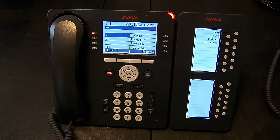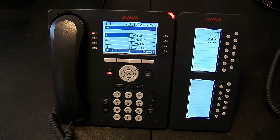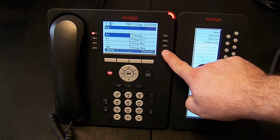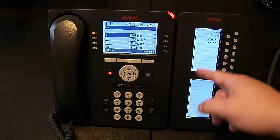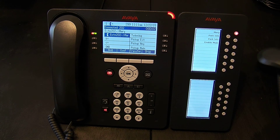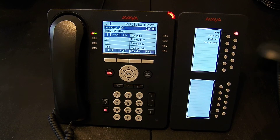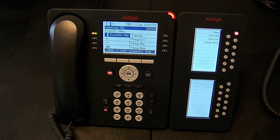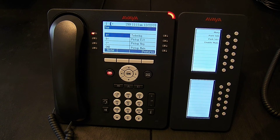Let's go ahead and do some testing. From extension 202, I'm going to call 201. Now I called 201 directly, so pick up main doesn't do anything because that call was not to the main group. But if I do a pick up any, I've now picked up any call that's ringing on the system — in this case it happened to be 201. Sorry, all the phones are very close together so we're getting some feedback.